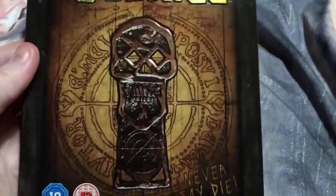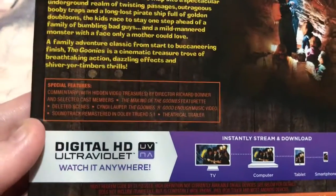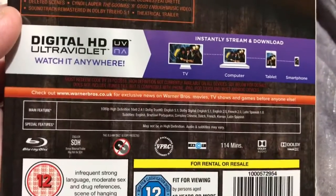Love this movie. Now that is embossed on the front as well — 'Never Say Die.' On the back there you've got the synopsis, special features, and specs.